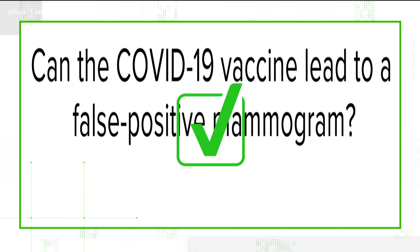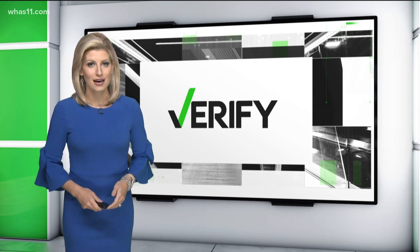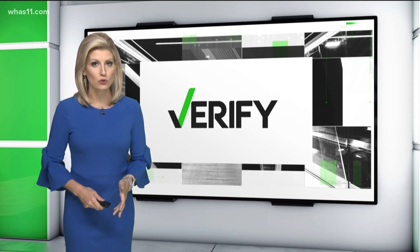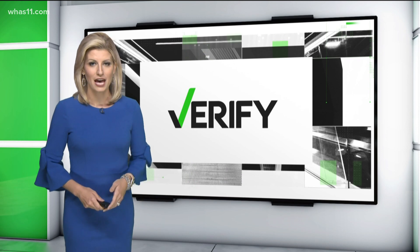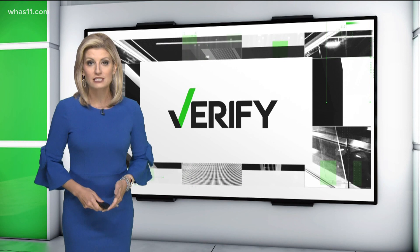Yes, the COVID-19 vaccine can lead to a false positive mammogram, but it's just a temporary reaction to receiving the shot. The Society of Breast Imaging recommends women still get their vaccine and then schedule a mammogram at least four weeks after their second dose so the swelling can go down. However, they suggest not waiting if you're overdue for a mammogram or have symptoms.